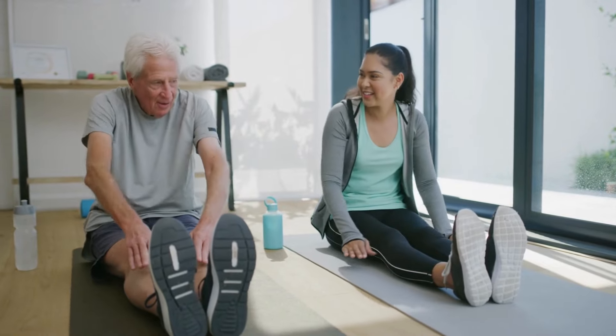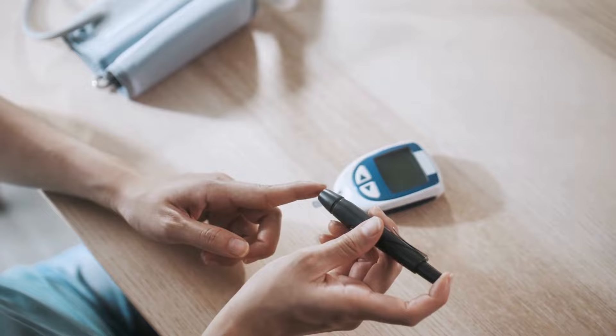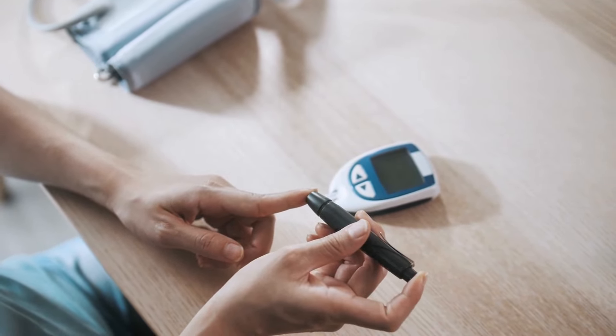Hey there! Welcome back to Active Body Insights, the go-to place for all things health and wellness. Today, we're shifting gears to focus on managing blood sugar levels, a crucial aspect for many seeking to lead a healthier lifestyle.